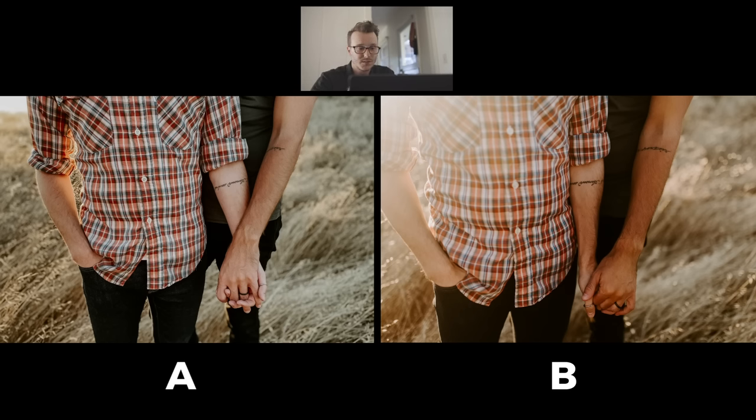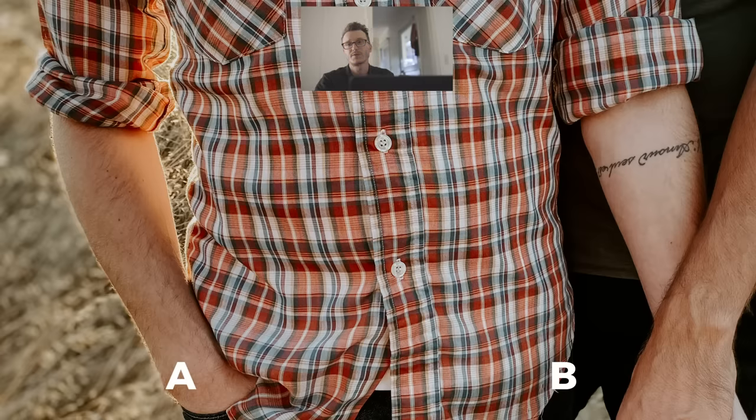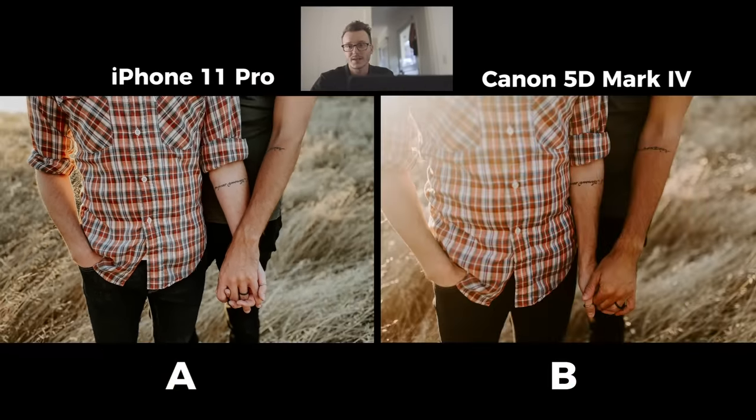I was really impressed until I zoomed in. If you zoom in, you'll see that A is our iPhone — if you look at the side of Cameron's arm, you just see all this unwanted detail between his arm and his shirt. This is where the iPhone 11 Pro struggles; this is where it still has to catch up. I'm sure we're not far off from that. When Apple starts to nail these details, we're going to be having the iPhone 11 Pro out all the time on engagement shoots.